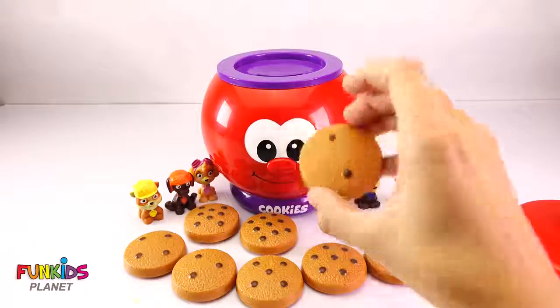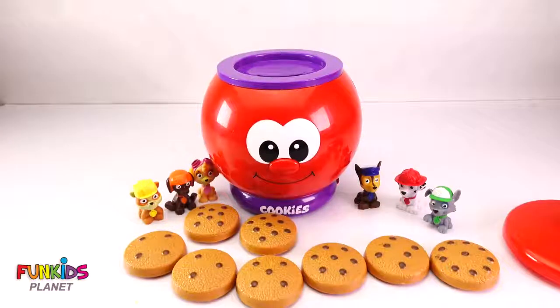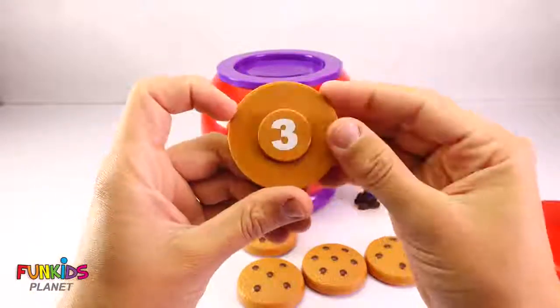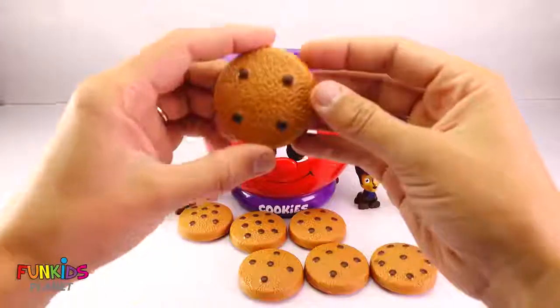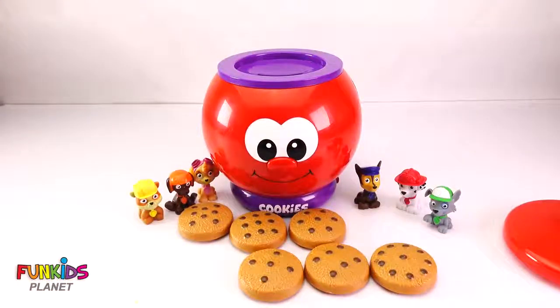Now let's do the next one! This one has two chocolate chips! These are yummy! This cookie has three chocolate chips! Three! Next up — four!